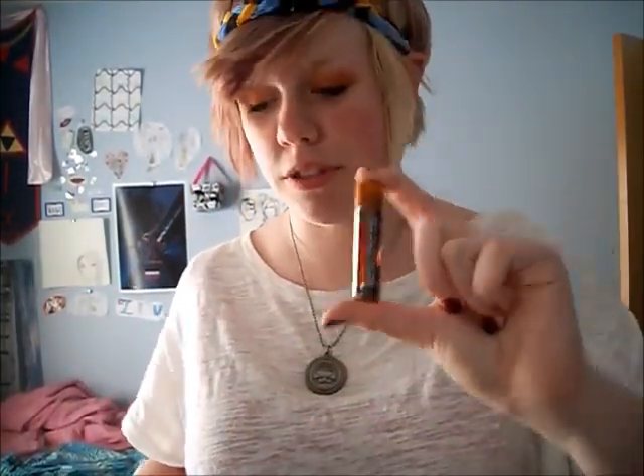Root beer chapstick. A stamp with my name on it. A Doctor Who shirt tag. My grandma made it for me when I went as Princess Zelda for Halloween — so I guess the Princess Zelda waist sash thing, whatever it's called.